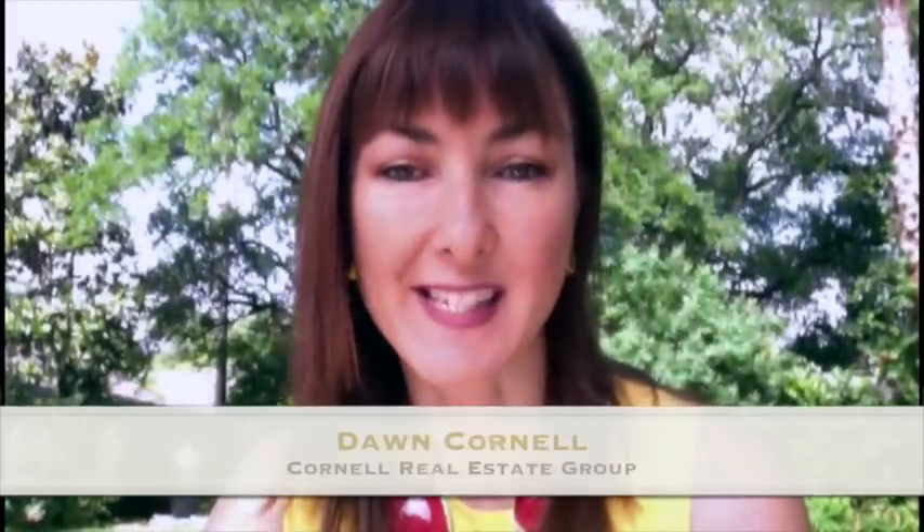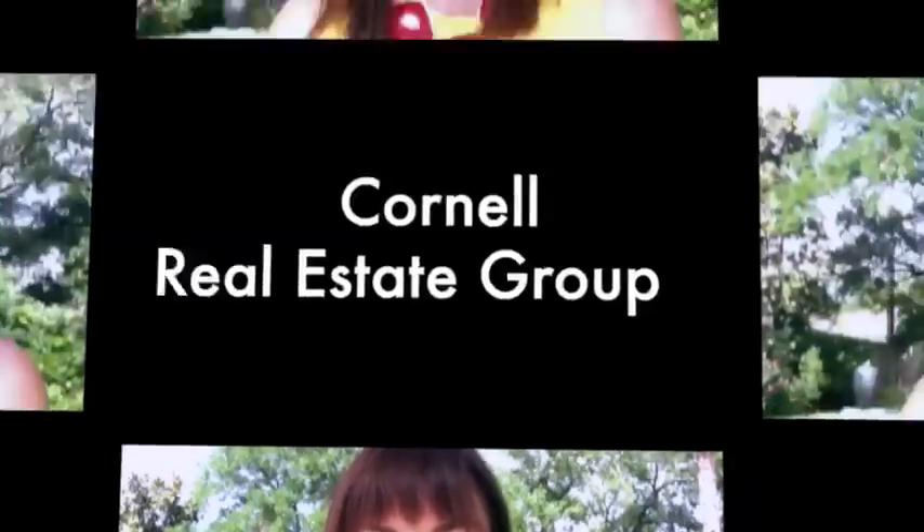In the end, all of this will save you time and money. My name is Dawn Cornell with the Cornell Real Estate Group. We help our clients make smart real estate decisions. Call or email us today to see how we can benefit you when you're ready to sell your home.